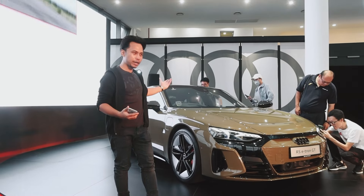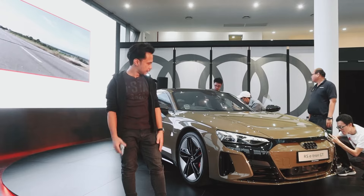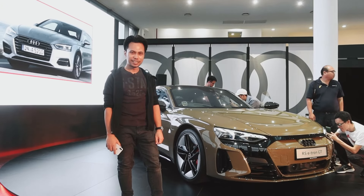Very nice all around — high suspension, 21-inch wheels. I love it.